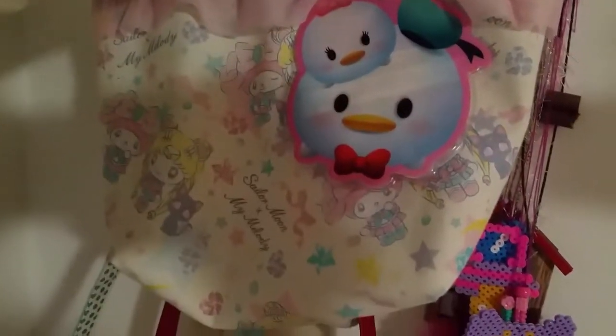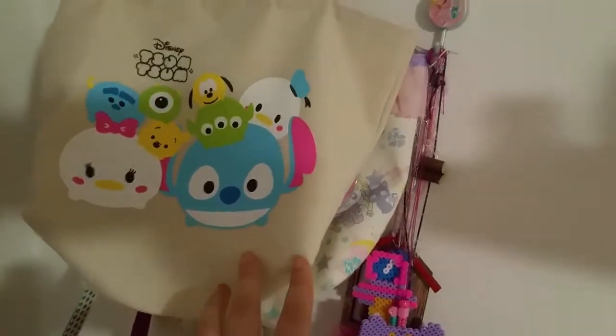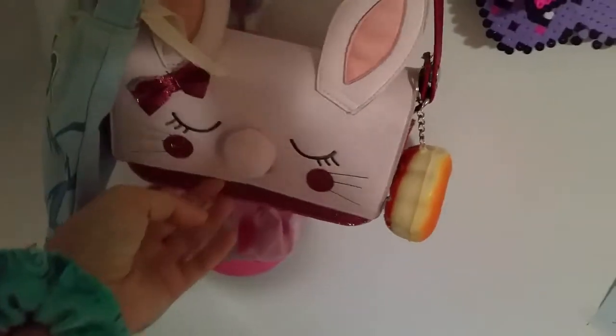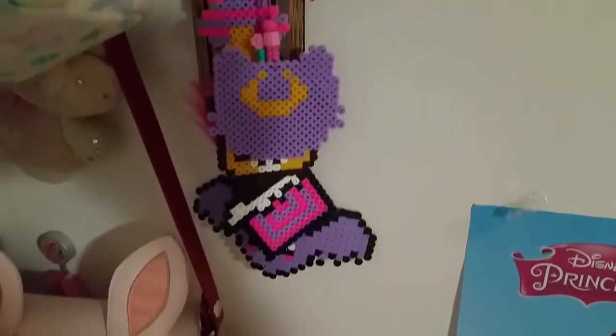Here is my pouch with Sailor Moon — I use it to go out with my friends when I don't have to carry too much stuff. I keep them here, like those two with Bambi and a little bunny from Primark. And this is a cute unicorn hat and other handmade necklaces.